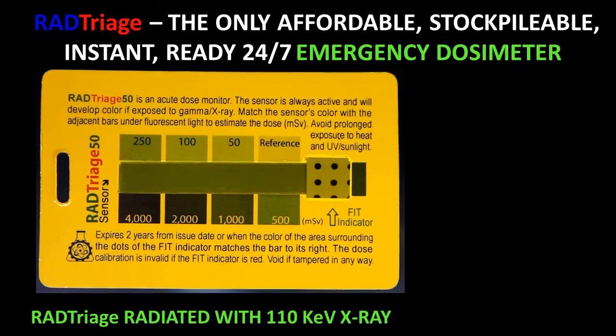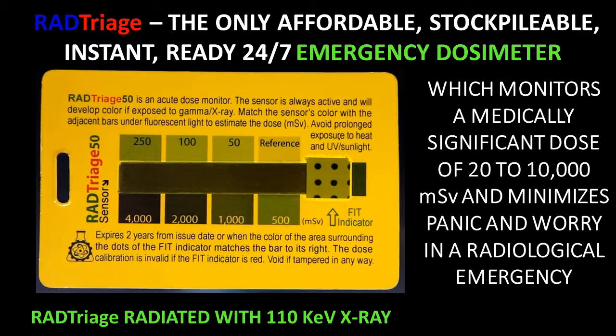RAD Triage is the only affordable, stockpilable, instant, ready 24-7 emergency dosimeter which monitors a medically significant dose of 20,000 to 10,000 MSV and minimizes panic and worry in a radiological emergency.